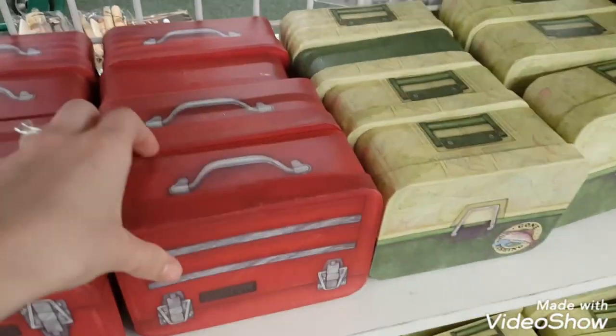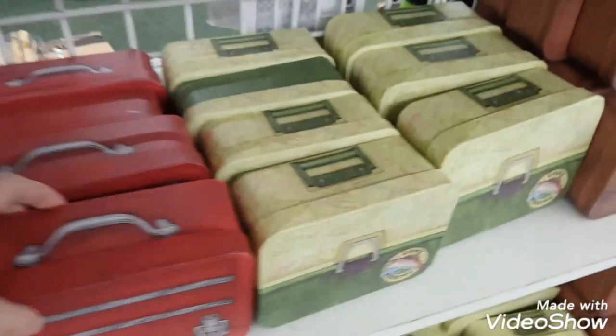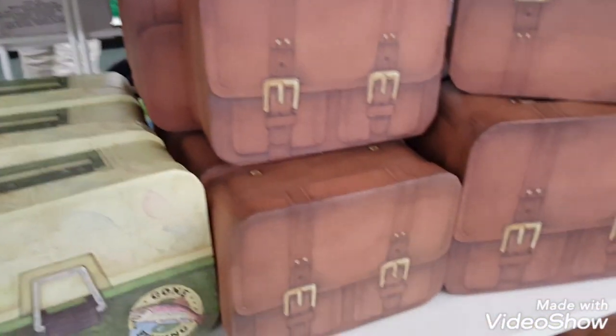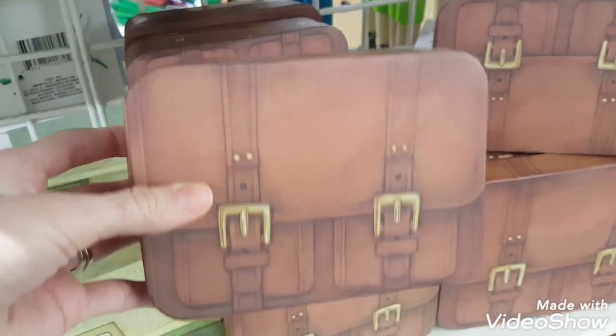I thought these gift boxes were pretty fun. They came in a few different styles and sizes. I thought they would be great in a man cave for organizing or something like that. This brown one here was my favorite and I did pick up a larger one of those.